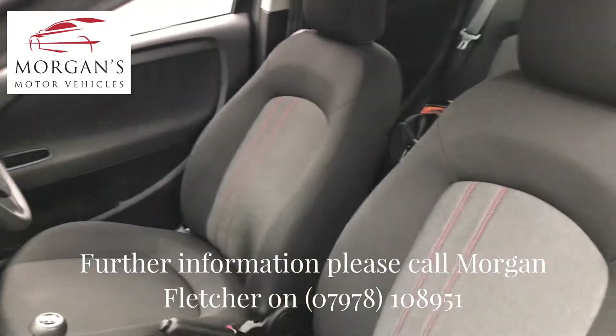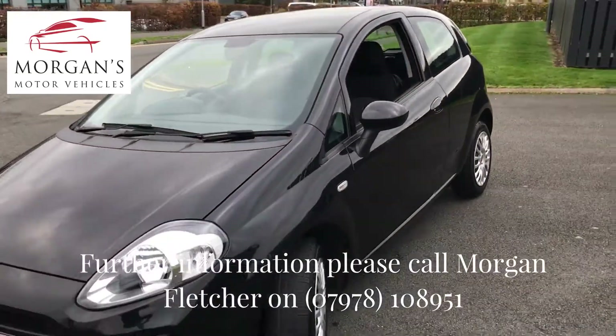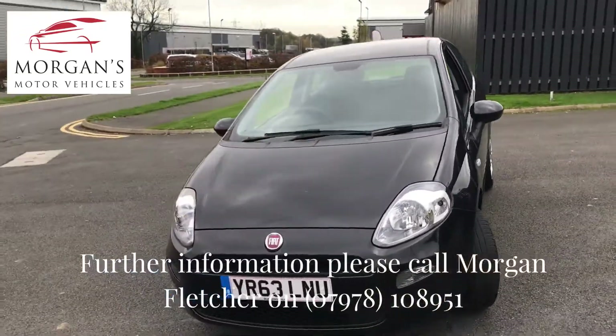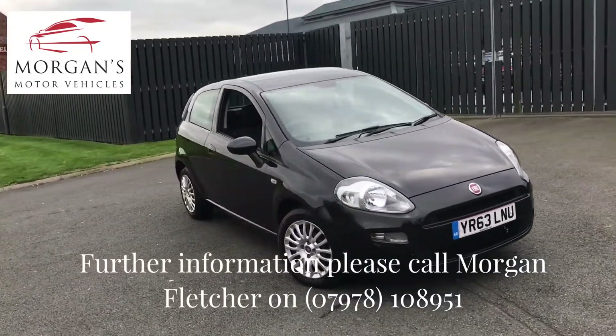We don't really expect this to be here very long, so give us a call, pop us an email and we'll be happy to answer any questions that you may have on the vehicle. We'll look forward to hearing from you soon. Many thanks, bye now.